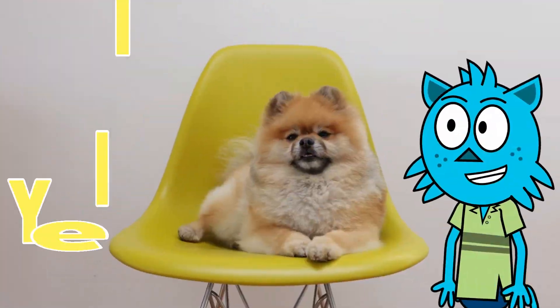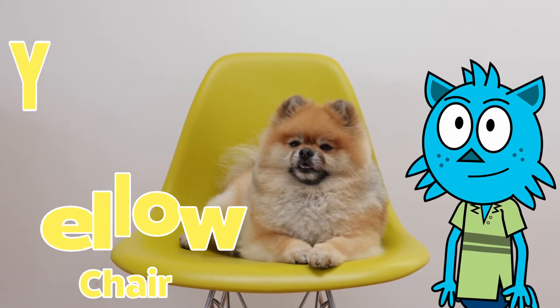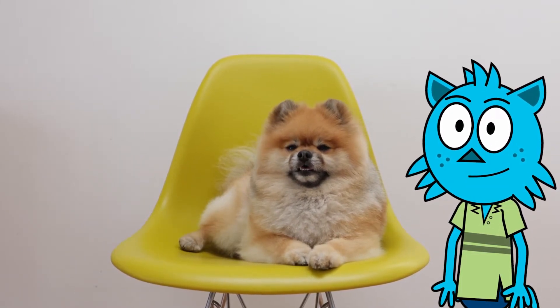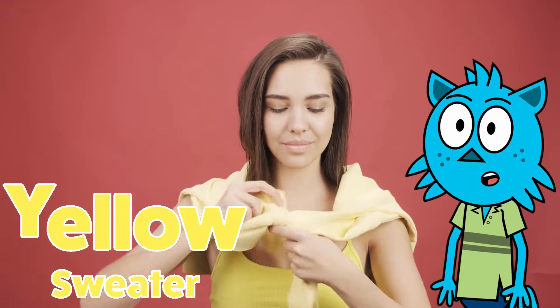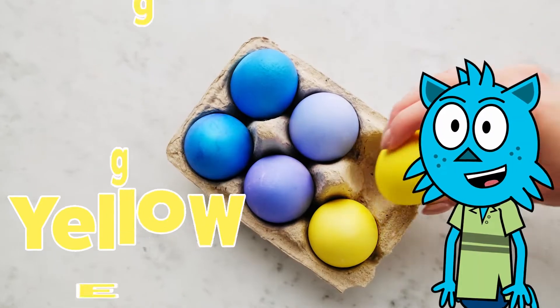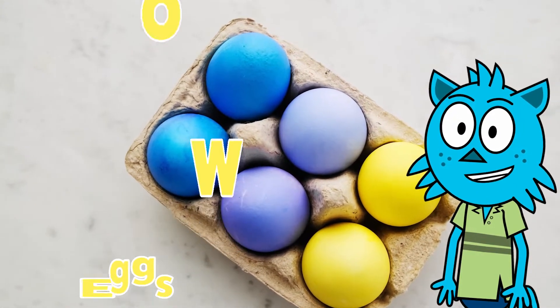Here is a cute little dog sitting on a yellow chair. Here is a woman putting on a yellow sweater — all of her clothes are yellow. Here are two yellow colored eggs. It's time for Easter.